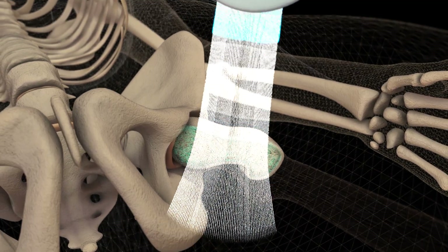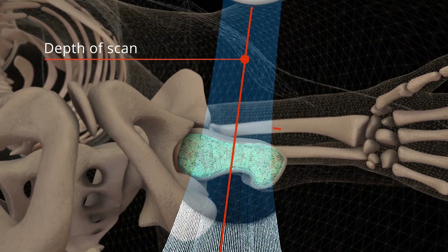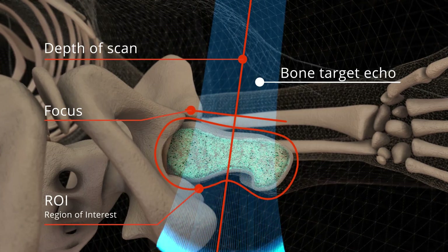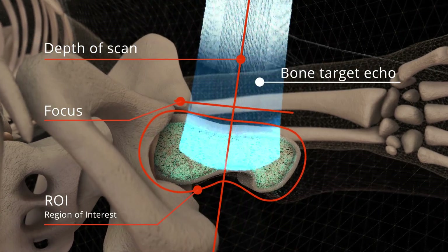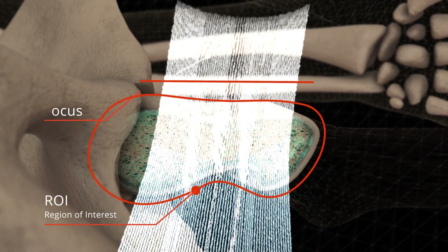During an ecographic scan, the operator sets focus and depth in order to visualize the bone targets in the middle of the ecographic field of view. The software automatically detects the bone interfaces and allows the identification of the region of interest.